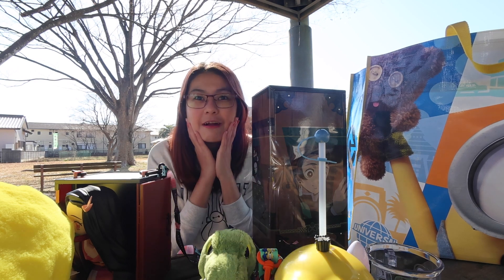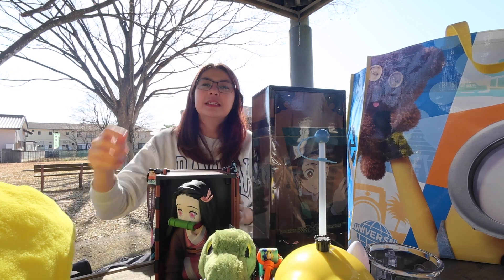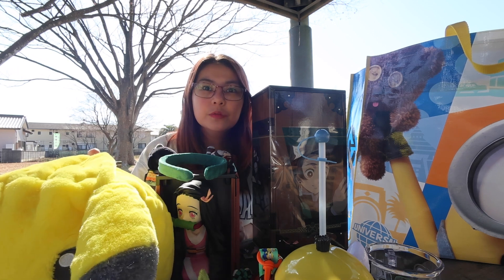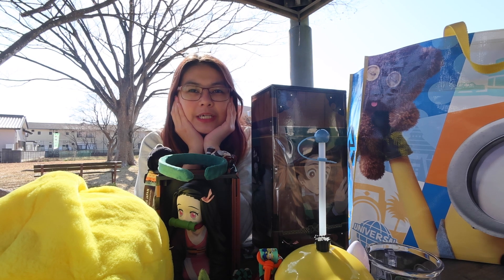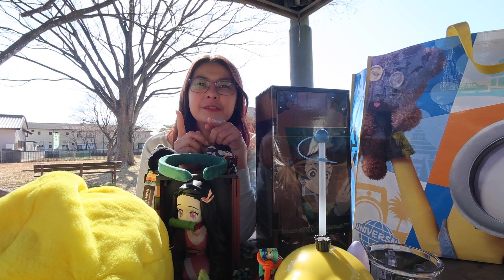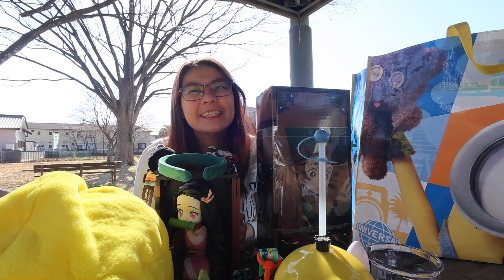I think that wraps up my Universal Studios Osaka haul! Here are all the items that I got — I've shown them one by one. If you like this video please don't forget to like, subscribe, and hit the notification bell for more content. Until next time!